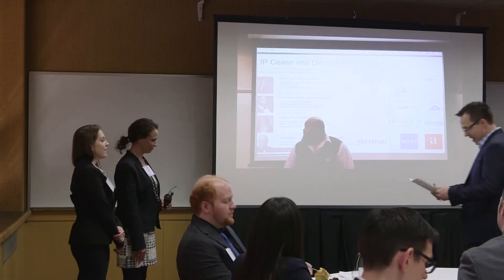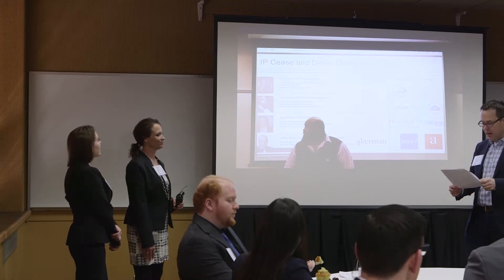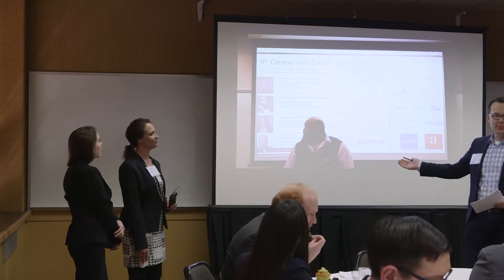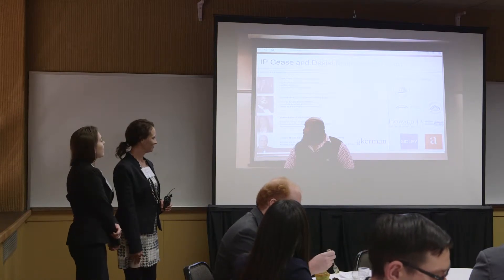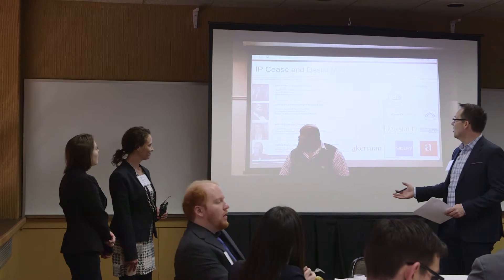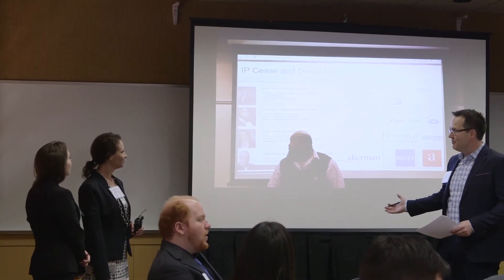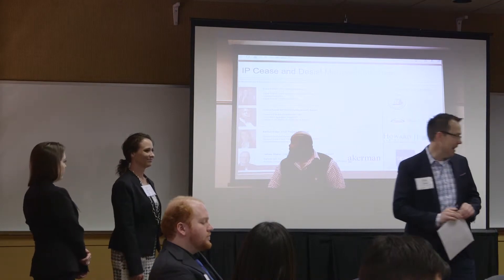Our next group is Justin Evans, Erica Porter, and Caitlin Huber. Justin is here via video because he's at an ADA intellectual property conference where he was asked to come as a young fellow, so that was a great opportunity for him. We have a video of Justin who's going to kick things off and then turn it over to Erica and Kate.